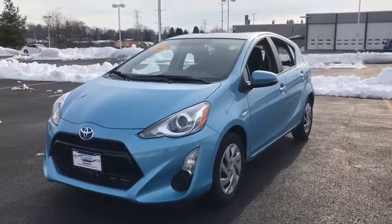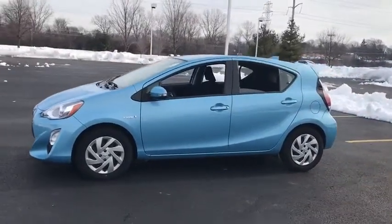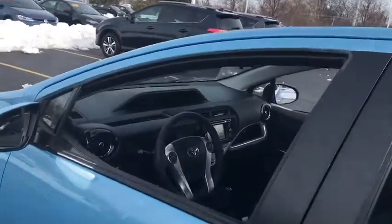Looking for the right vehicle? Check out the 2015 Toyota Prius C. A sporty look, premium interior, and safety features galore are all characteristics of the Toyota Prius C. The Prius C was also built with efficiency in mind.